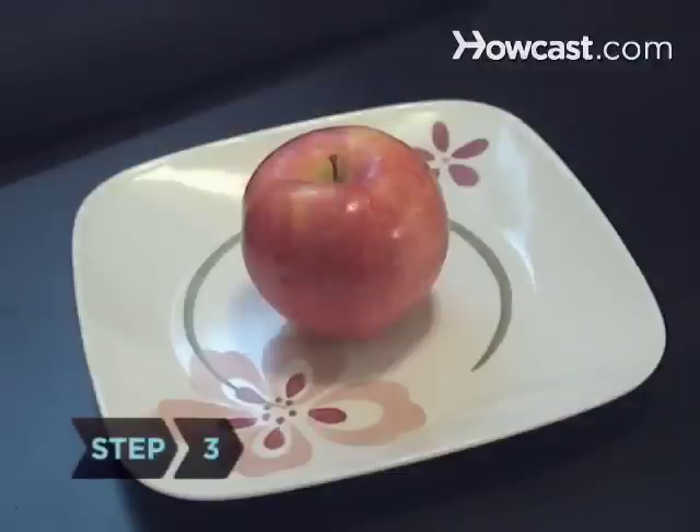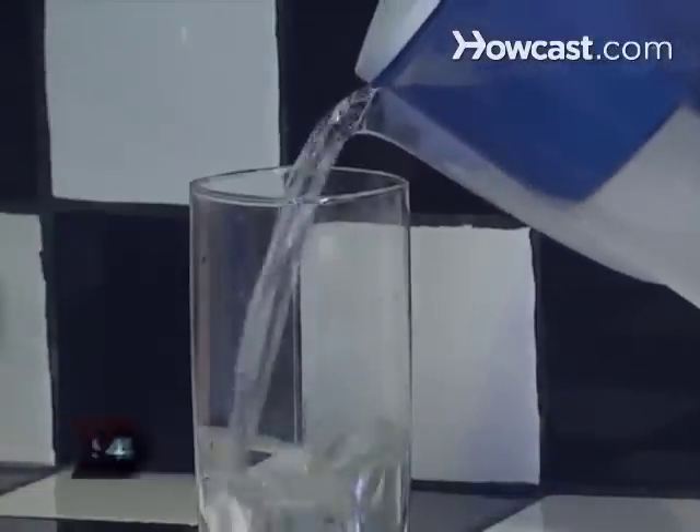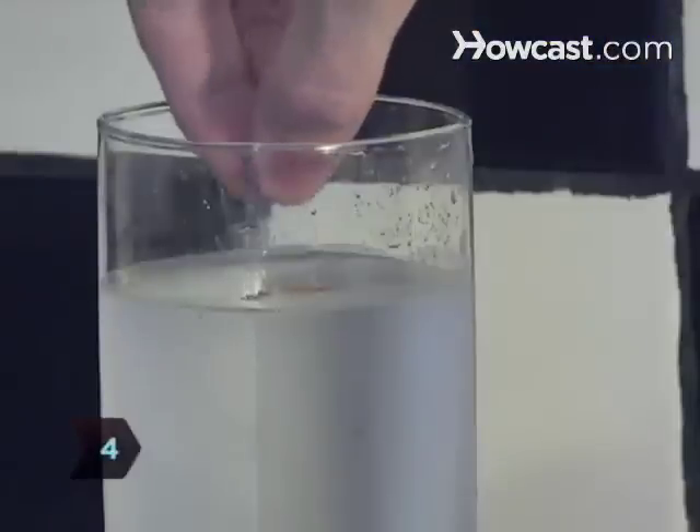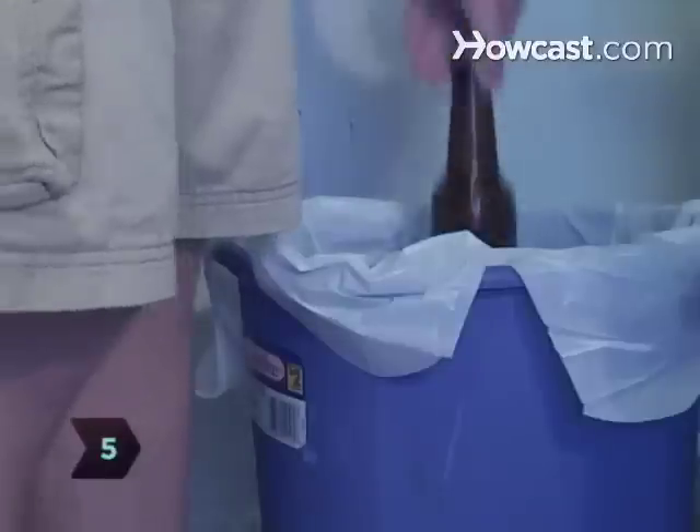Step 3. Reduce your portion size. Step 4. Drink lots of water. To neutralize stomach acids, add a pinch of cumin to each glass. Step 5. Don't drink or smoke — alcohol and smoking exacerbate stomach problems.